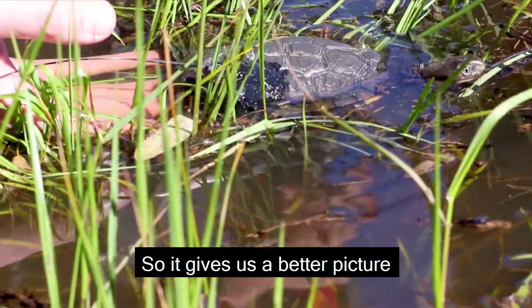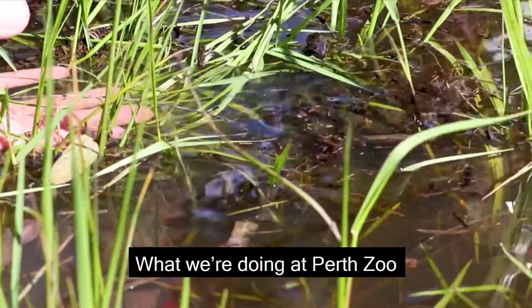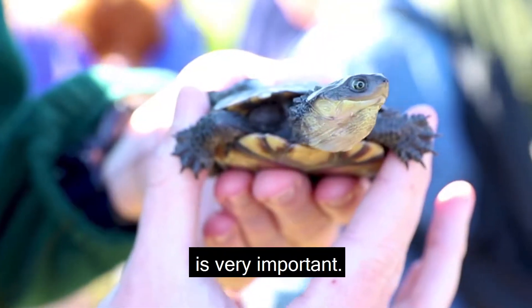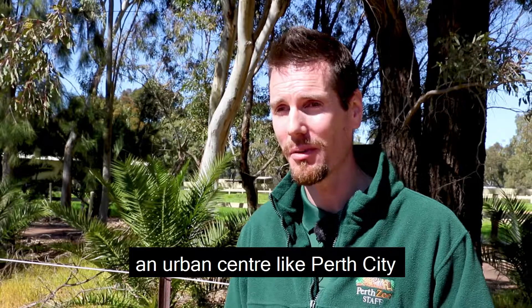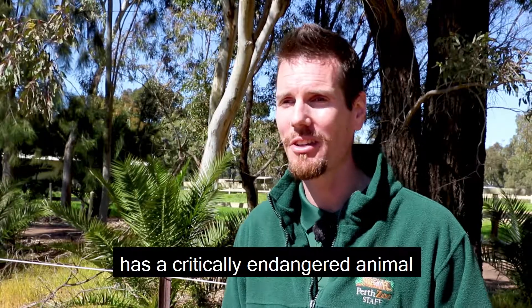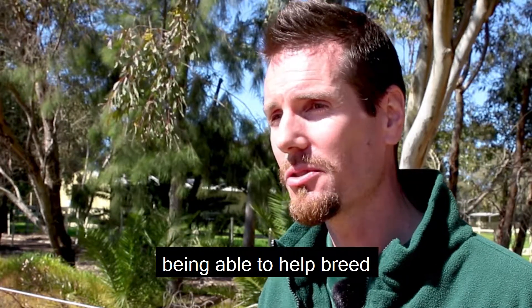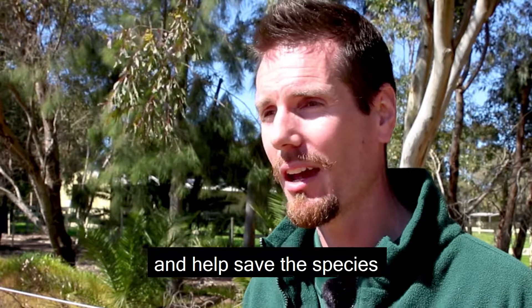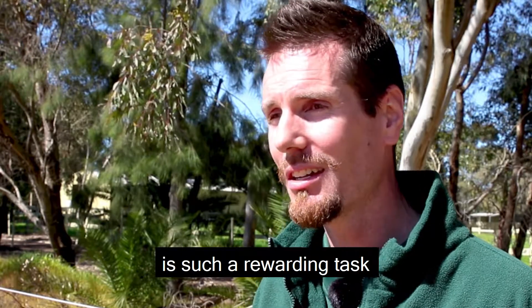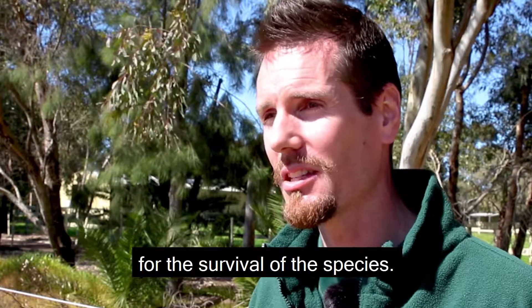So it gives us a better picture of what these tortoises are experiencing in their natural habitat. What we're doing at Perth Zoo is very important. It is not often that an urban centre like Perth City has a critically endangered animal on its doorstep. Being able to help breed as many of these as we can for release back into the wild and help save the species is such a rewarding task, and it's vital for the survival of the species.